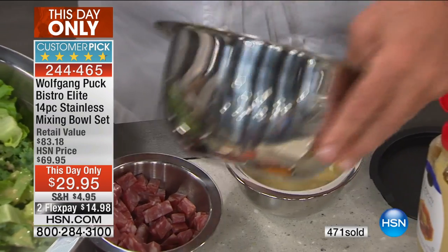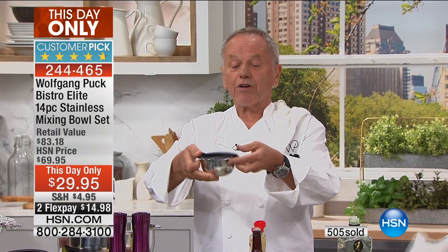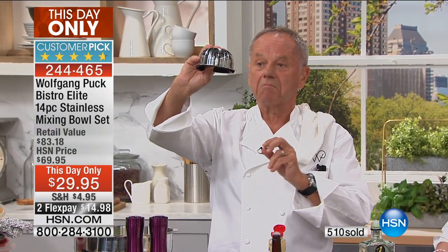If you have a little leftover, use your little bowl and put the dressing right in here — as you see me doing it. Then you put the cover on, just like that. Put that in the refrigerator and you're done. Nothing comes out. No smell. No nothing.